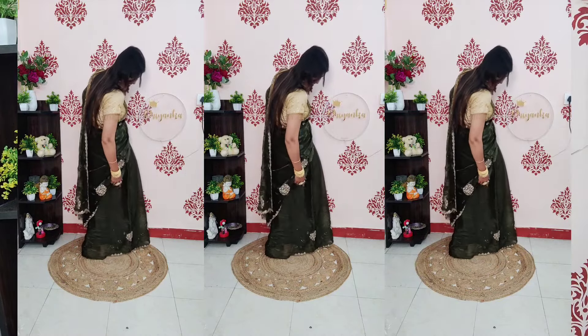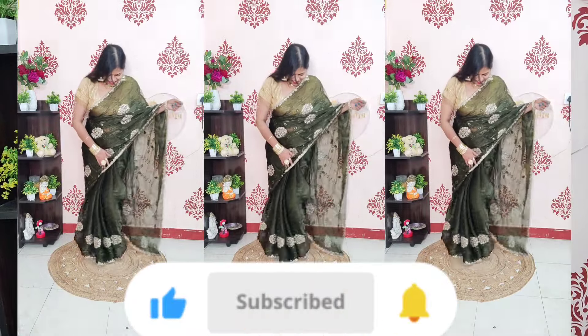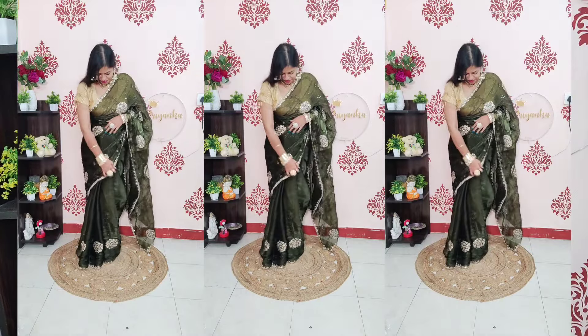If you like this video, please do like it and subscribe. Let's talk about the next sari.